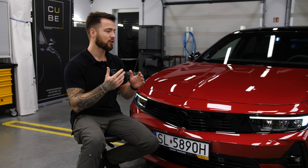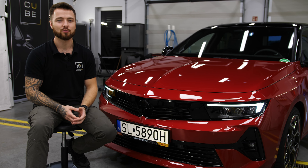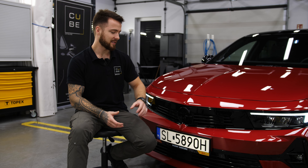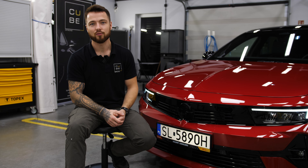Zaczynamy nietypowo, dlatego że mamy honorowego gościa. Oczywiście mowa o nowej Astrze, którą możecie wygrać na weekend, przejechać się tym samochodem, potestować. Jest to samochód z napędem Plug-in Hybrid. Salony Kanclerz zapewniają możliwość wygrania właśnie tego samochodu w konkursie.